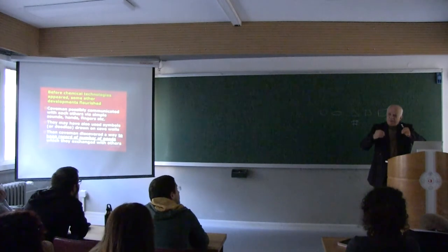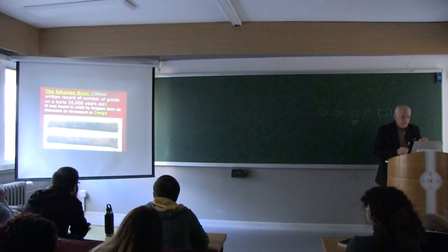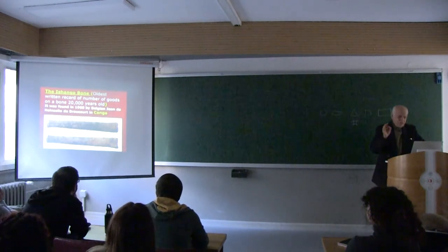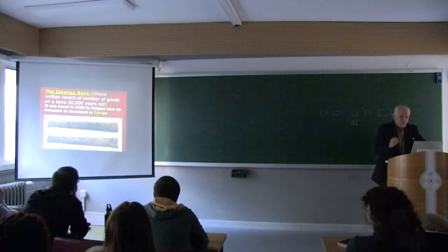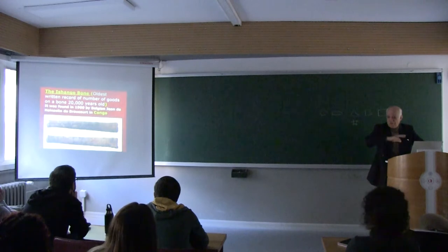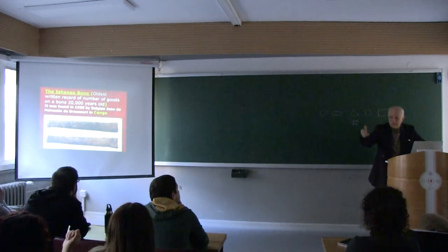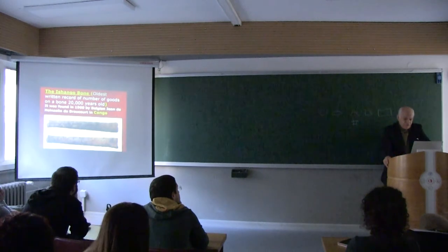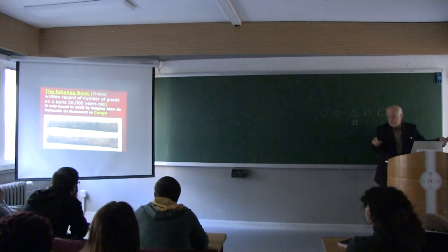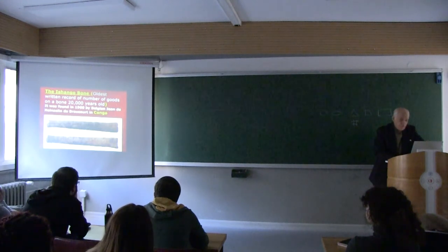They discovered that they could keep track and the record of exchanges. This is called the Ishango bone, and it is the oldest written record of numbers, going back 20,000 years. It was found in Belgian Congo. These bones represent the first record of the number of goods exchanged — this is the oldest such record found in Congo.